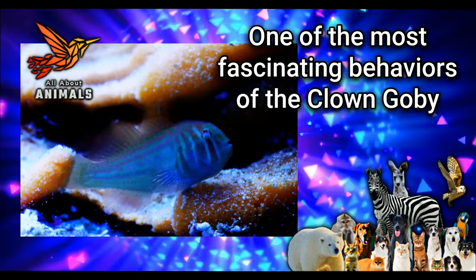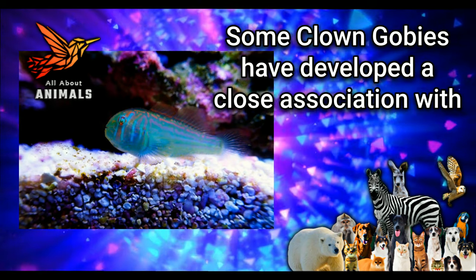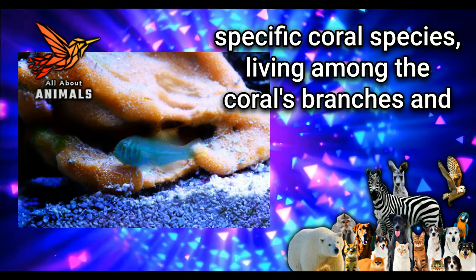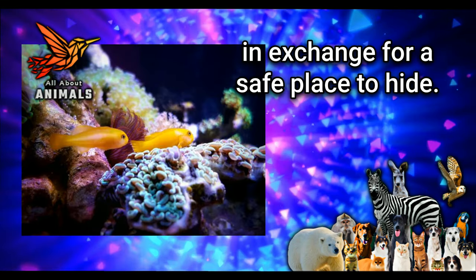One of the most fascinating behaviors of the clown goby is its symbiotic relationship with certain types of corals. Some clown gobies have developed a close association with specific coral species, living among the coral's branches and providing protection from predators in exchange for a safe place to hide.